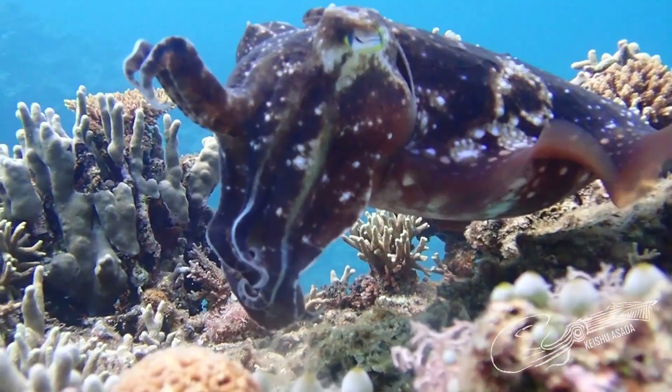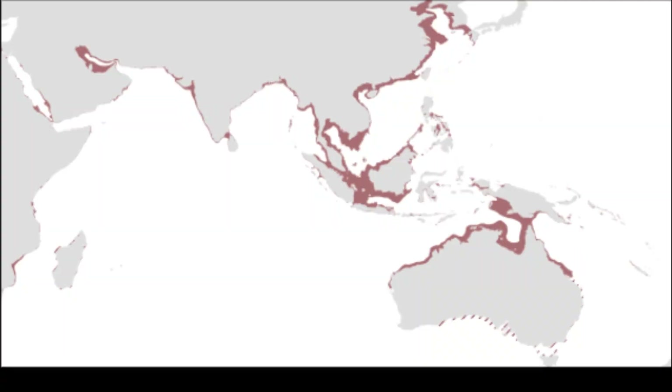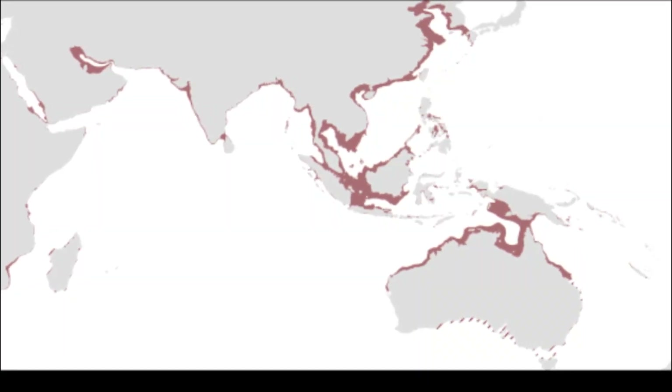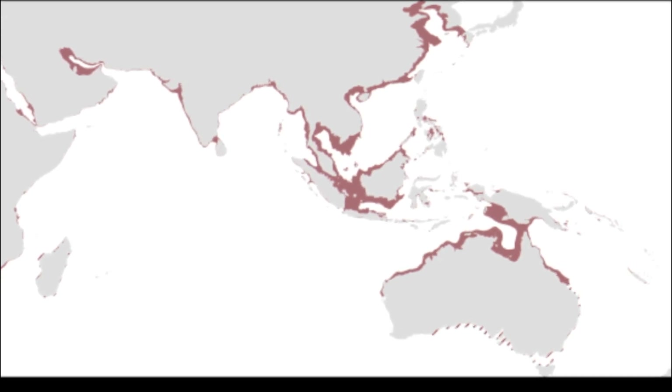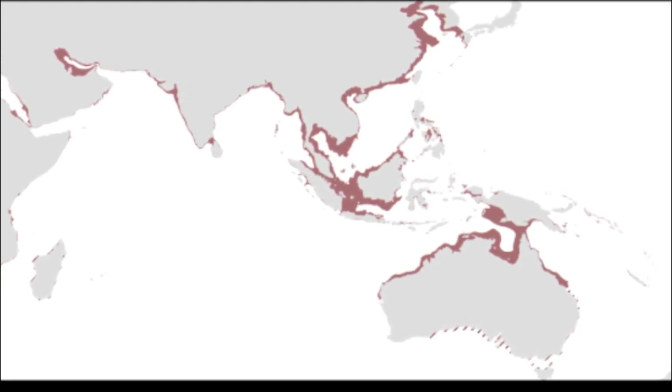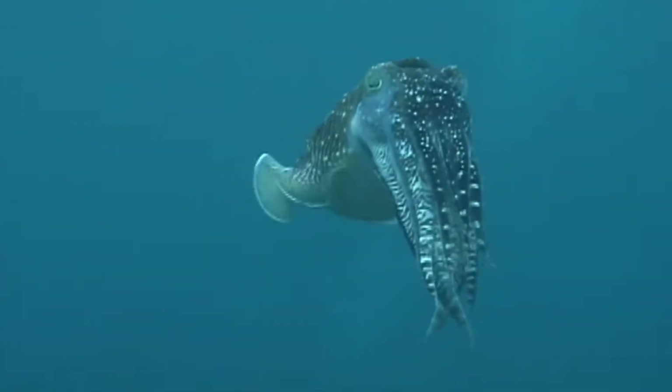The broadclub cuttlefish is the second-largest cuttlefish species. These cephalopods have a very wide geographic distribution in the warm coastal waters of the Indo-Pacific. They inhabit shallow coral reefs down to about 100 feet deep.